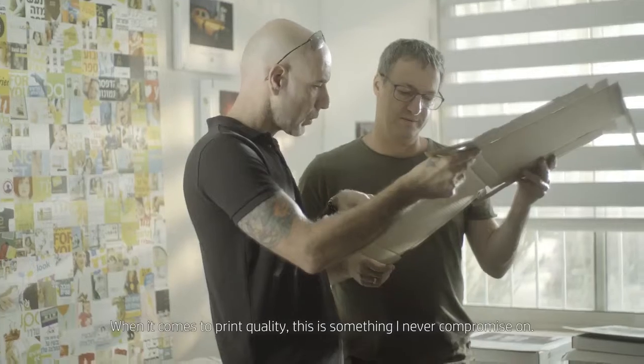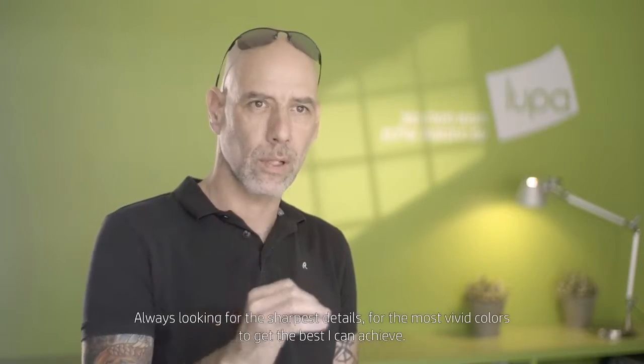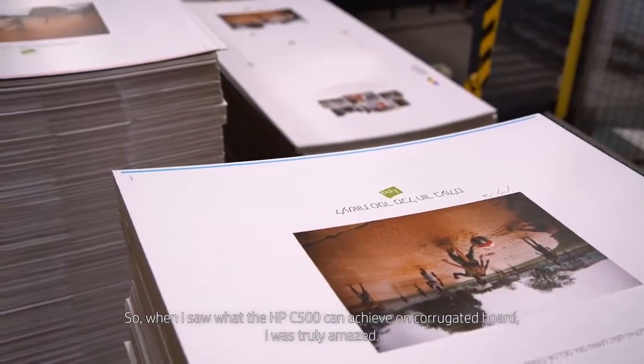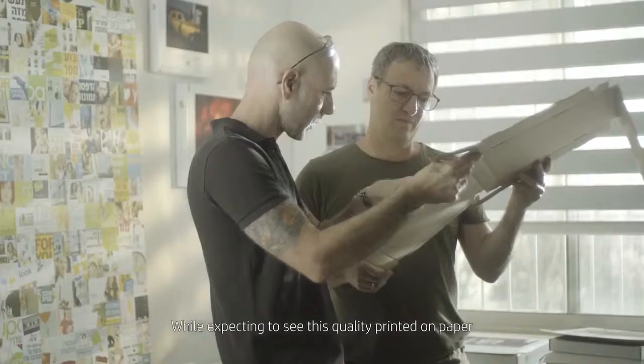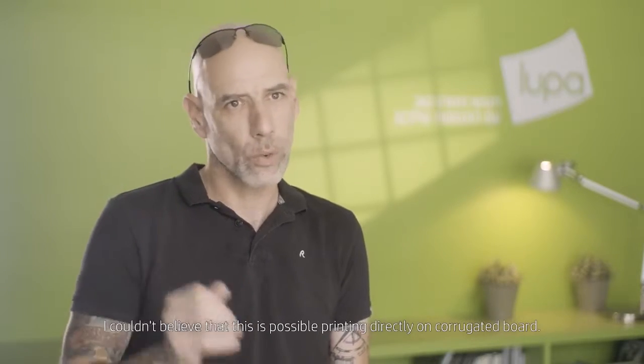When it comes to print quality, this is something I never compromise on. I'm always looking for the sharpest details and the most vivid colors to get the best I can achieve. So when I saw what the HP C500 can achieve on corrugated board, I was truly amazed. While expecting to see this quality printed on paper, I couldn't believe that this is possible printing directly on corrugated board.